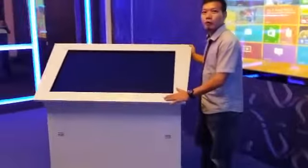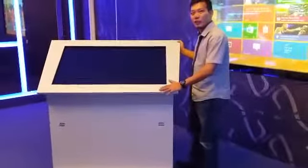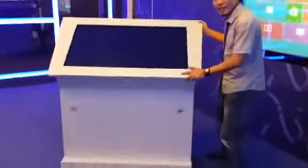I want to introduce a new 45-degree mobile touchscreen. It can be moved around easily. Let us take a look at the back of this touchscreen.